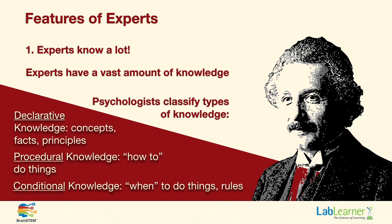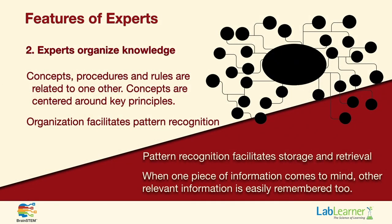Another feature of experts is that they know how to organize their knowledge. Concepts and procedures and rules are related to one another; concepts are centered around underlying principles. This type of organization facilitates pattern recognition. Experts in different areas are able to look at things that appear random to others and actually see patterns. When you see patterns, that facilitates recognition, storage, and retrieval — one piece of information comes to mind and other relevant information is also remembered.